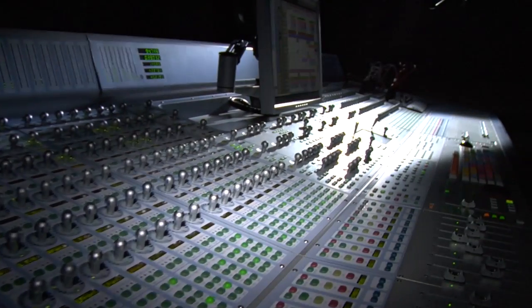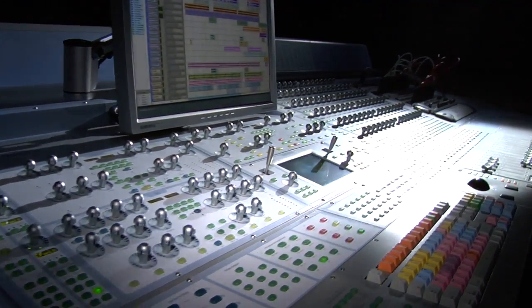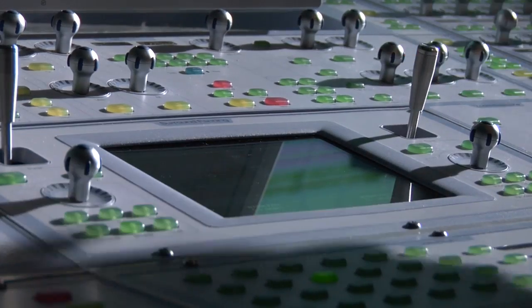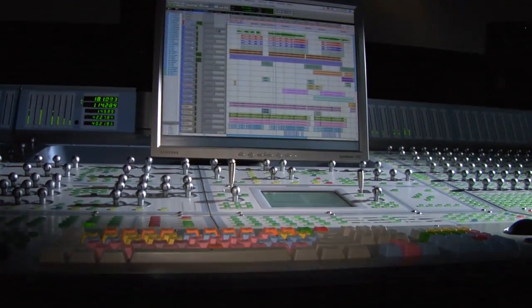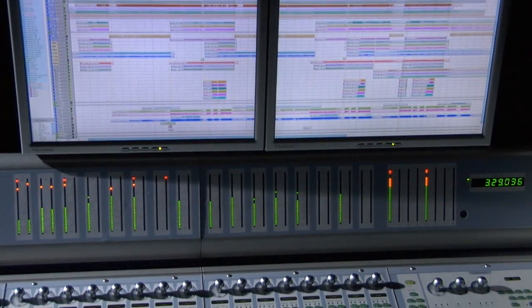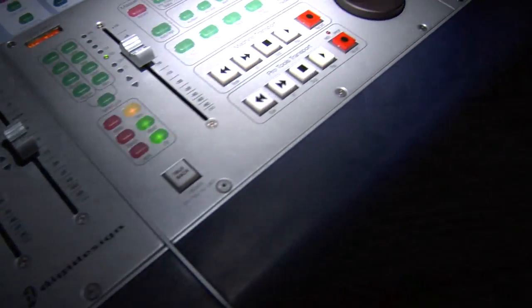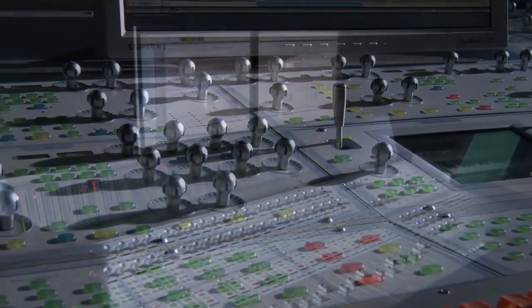The Icon feels like a traditional console, but with all the added power of Pro Tools behind it. When you compare it to what you would have to spend to get this kind of flexibility, it's the most economical piece of gear I've ever purchased. I've got a studio that's affordable, and I can still make a living, and I can do records, and I can do everything that a $10 million studio can do.